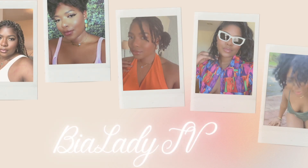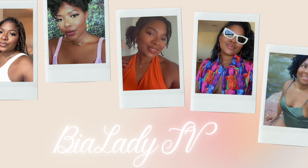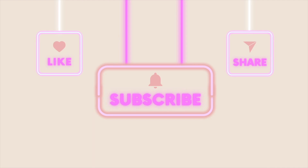Usually I don't post, but I want the world to know. Hey guys, welcome and welcome back to VLadyTV. Bianca here.